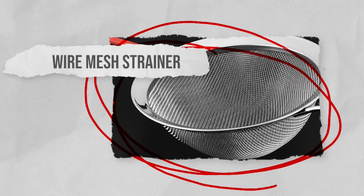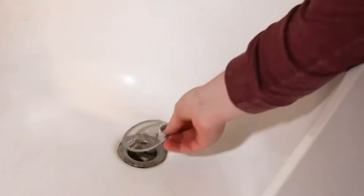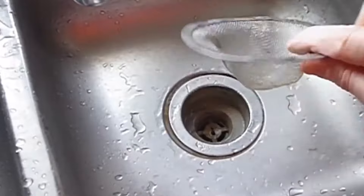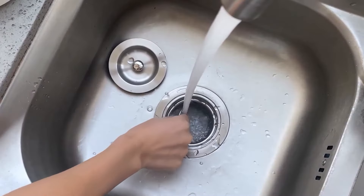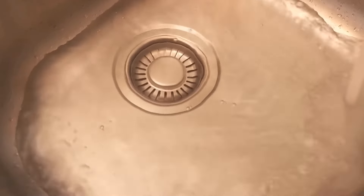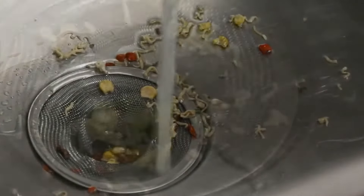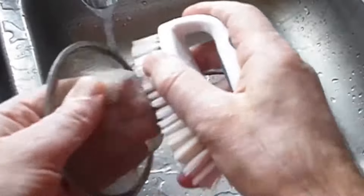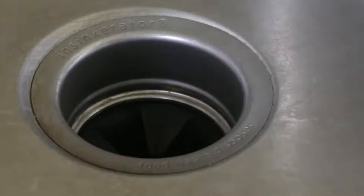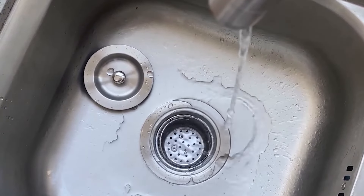While a wire mesh strainer is typically used as a preventive measure, it can also play a role in unclogging drains by trapping debris before a blockage can form. Place the wire mesh strainer over the drain opening, securing it in place and making sure it covers the entire drain area. When you use the sink or bathtub, the wire mesh strainer will collect hair, food particles, and other debris. Clean out the strainer every night by disposing of any debris in the trash can. To help with preventive maintenance, flush the drain with hot water after removing the strainer.